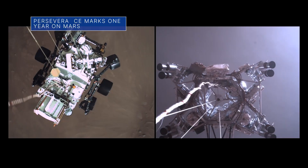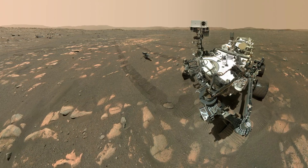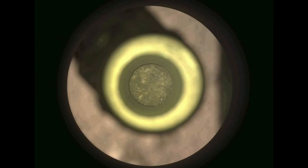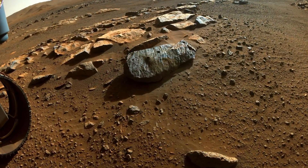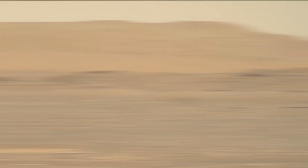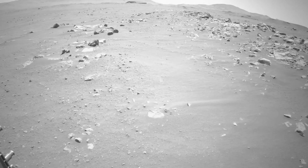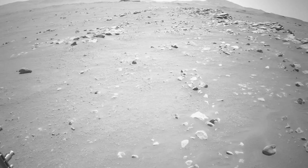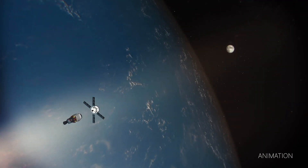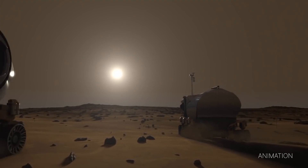Feb. 18 marked the one-year anniversary of our Perseverance rover's landing on Mars. Since then, the rover has racked up several firsts. It has collected Martian rock core samples that may one day become the first from another planet to be returned to Earth on a future mission. The rover also has served as a base station for the first helicopter on Mars, tested the first prototype oxygen generator on the red planet, and recently broken a record for the most distance driven by a Mars rover in a single day. The Mars 2020 Perseverance mission is part of NASA's Moon-to-Mars exploration approach, which includes Artemis missions to the moon to help prepare for human exploration of the red planet.